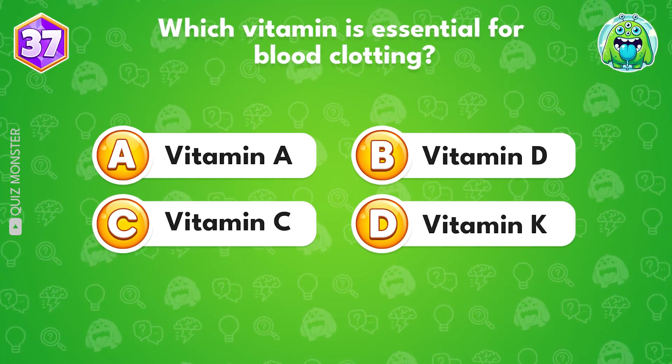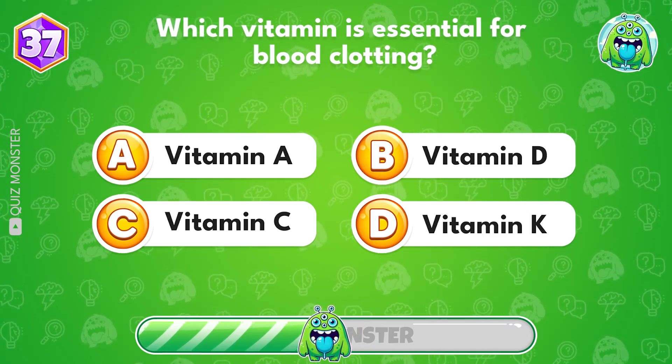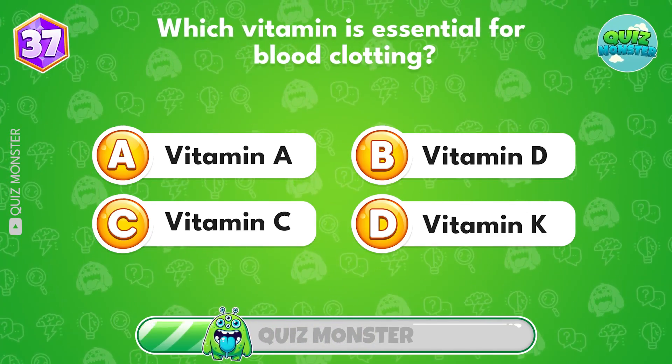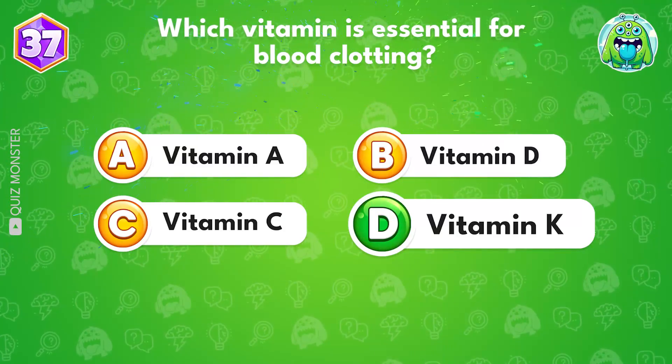Which vitamin is essential for blood clotting? It's vitamin K.